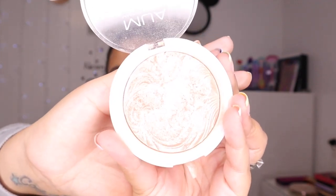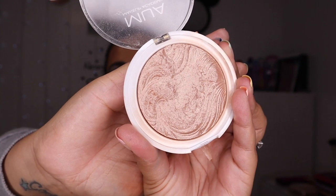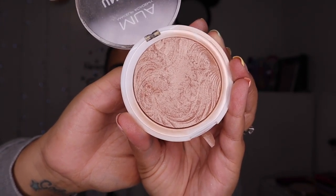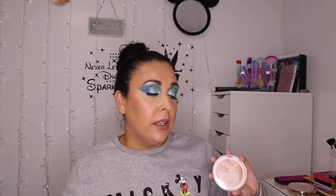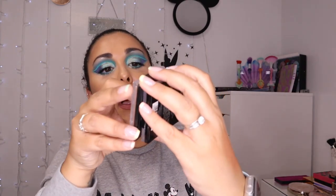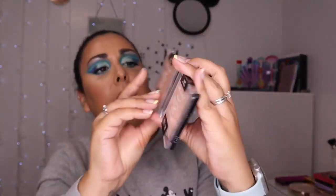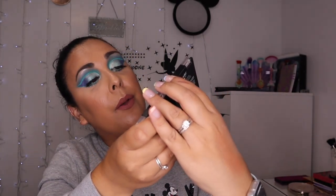I also have the MUA Undress Your Skin Shimmer Highlight in Radiant Cashmere. It's a beautiful beautiful highlighter — like a rose goldy almost bronzy tone. It's just stunning. I think this cost me like two or three quid, so so worth it. Could not recommend it enough.